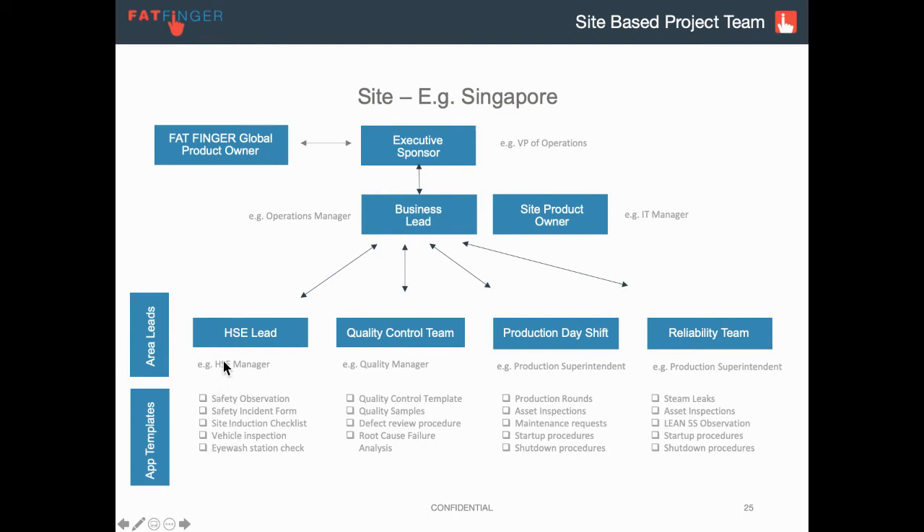As explained in the last video, the health and safety team will have a number of business processes mapped to app templates, such as safety observations, the Take 5 or SWMS form, safety incident form, site induction checklist, vehicle inspections, eyewash station checks — all the things that go into running a high-performing health and safety organization.